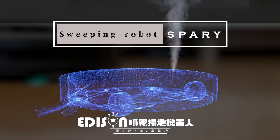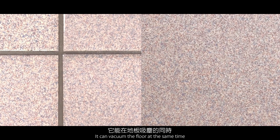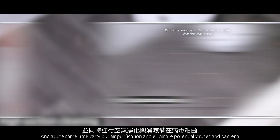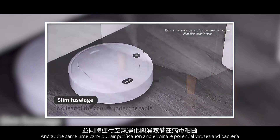Edison Active Air Sterilization Robot Vacuum. It can vacuum the floor at the same time, dispersing a mist of water containing sterilized essential oils. Besides vacuuming the house, it simultaneously carries out air purification and eliminates potential viruses and bacteria.